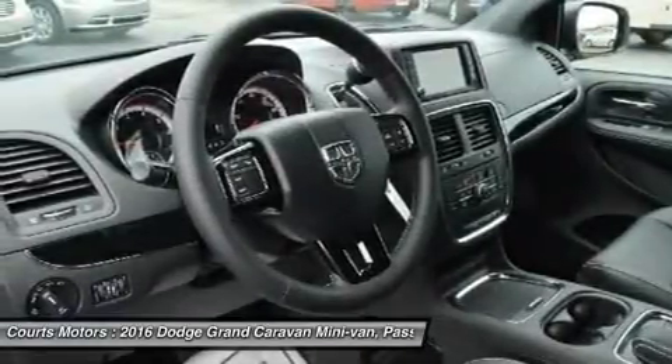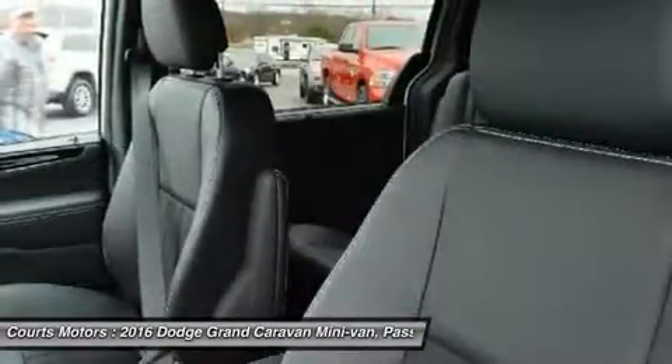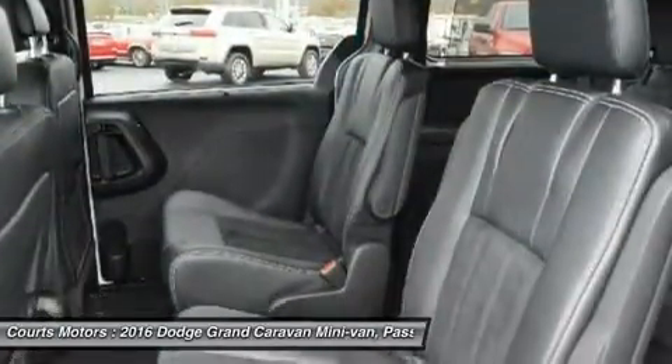When properly equipped, all Caravan trims can tow up to 3,600 pounds, and trailer sway damping helps keep what you are towing safe and secure on the road.